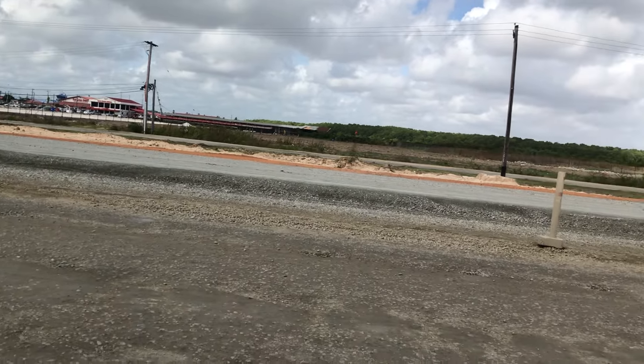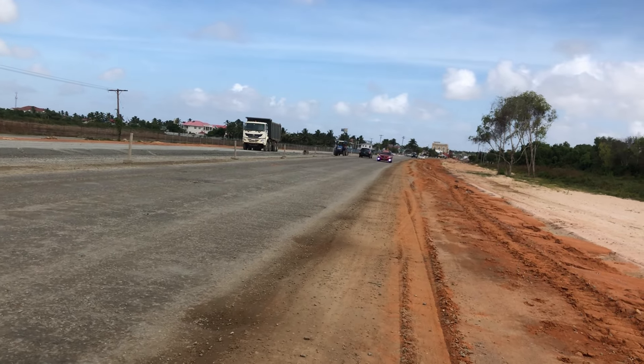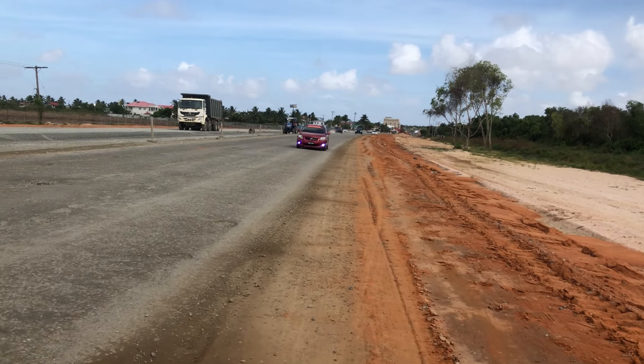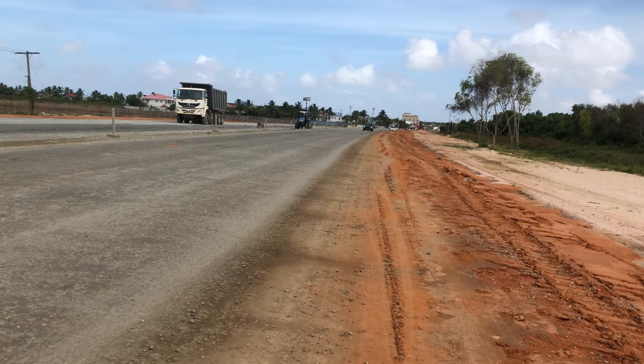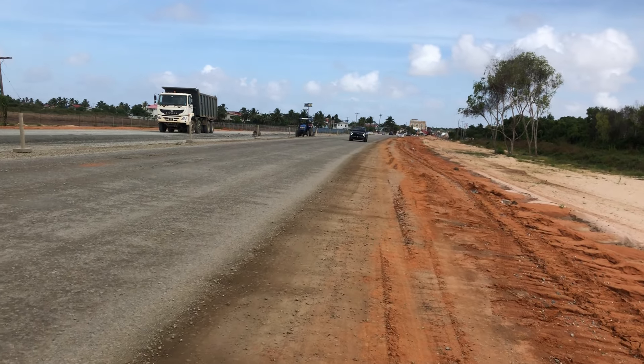But that's it, guys — that's what's happening here on the East Coast Bypass Road. Significant progress — major progress has been made in this section. Traffic is already using it.